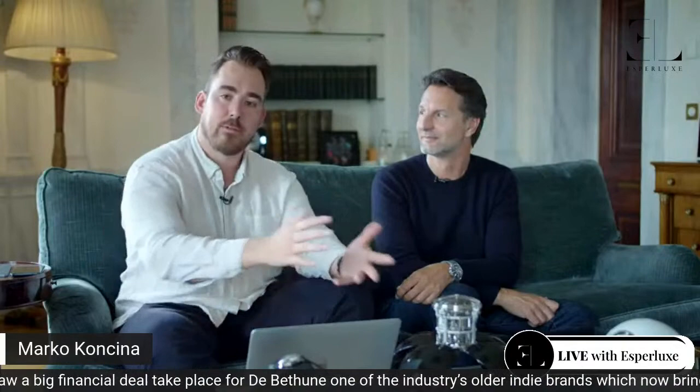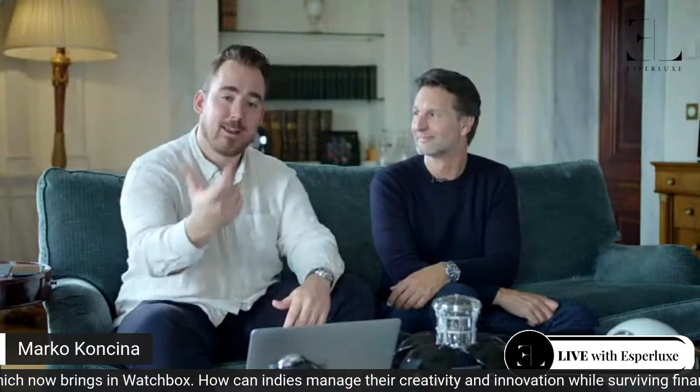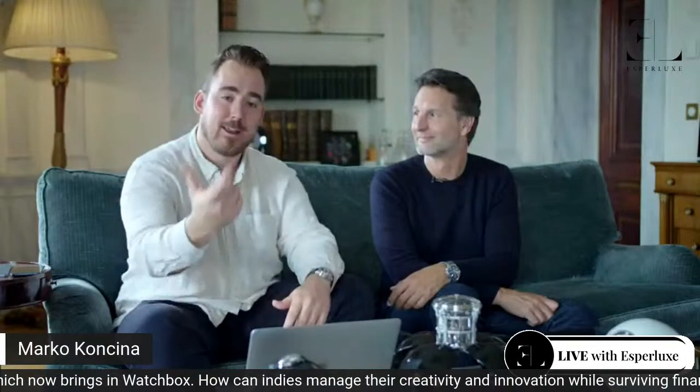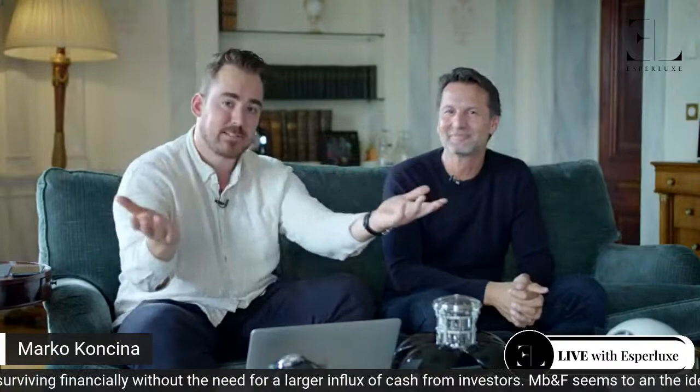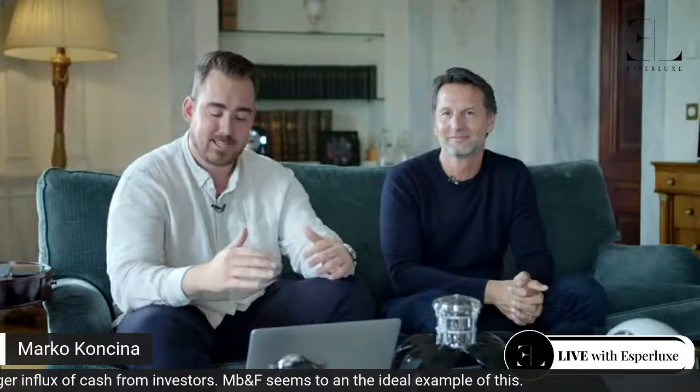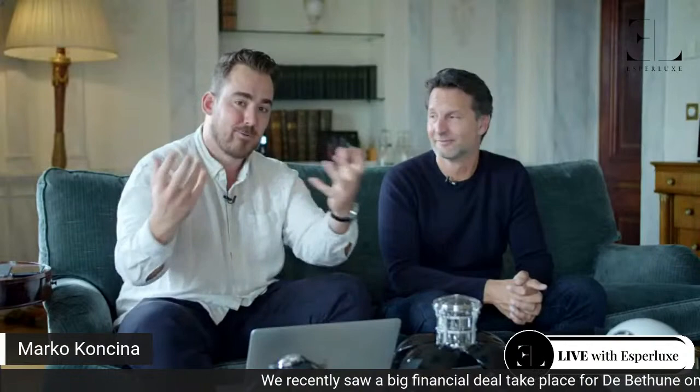Thank you so much Max for taking the time for Asperlux. If you have some questions, leave a comment below — this video will live on the Asperlux YouTube channel forever, you can rewatch it, comment, clip it, make memes out of it. Thank you, I wish you all the best. If you have questions, go to asperlux.com, see what they offer, ask Chris directly — he always stays on top of things and answers with competence and passion. Passion is what this is all about. Most of it doesn't make sense, and that's what makes it enjoyable.